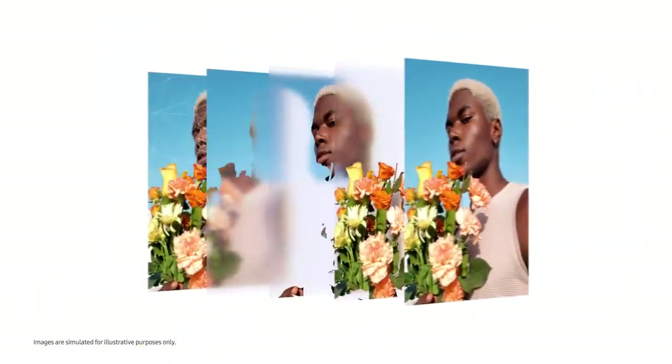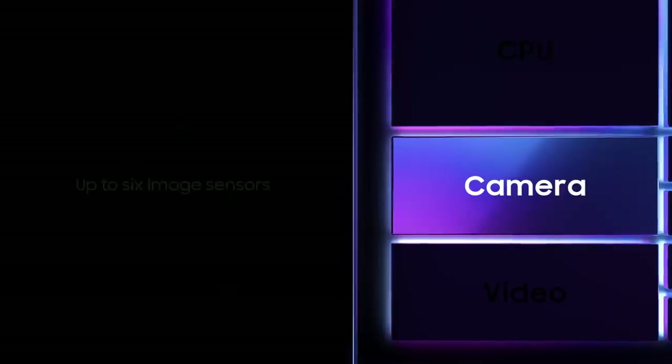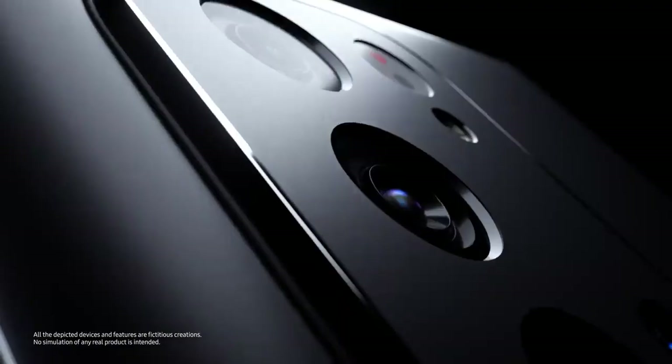When snapping photos, the AI engine automatically detects your subject, while the ISP adjusts settings in real-time to create the best photo possible. The Exynos 2100 supports up to 6 image sensors with up to 200 megapixels for professional-grade photos.